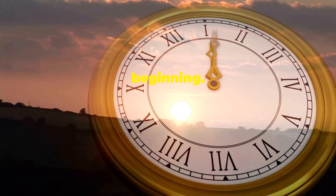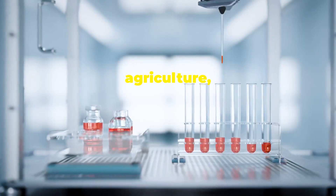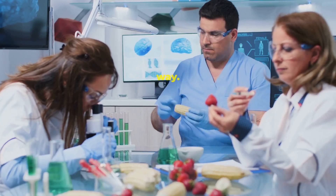Let's start from the beginning. To understand where we're headed, we need to look at where we've been. From prehistoric hunting to modern agriculture and now to lab-grown food, our journey with food has been nothing short of revolutionary. We've come a long way.